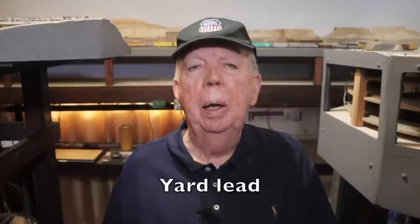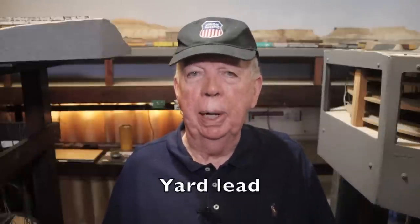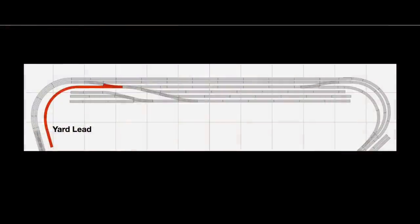Now the yard lead. Many model railroaders agree that the yard lead is the most important track in a yard and that it must be separate from the main line. A yard switcher uses the yard lead to move cars between the arrival departure track and the classification tracks. As you can see, I have a yard lead shown in red. My yard lead is indeed separate from the main line and parallel to it. The yard lead allows me to do classification work in the yard without fouling the main line — that is, without disrupting trains running on the main line.